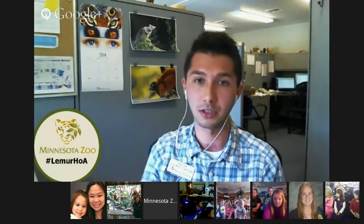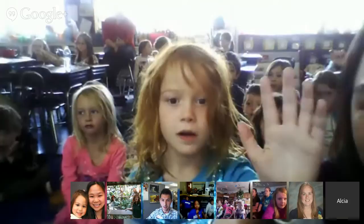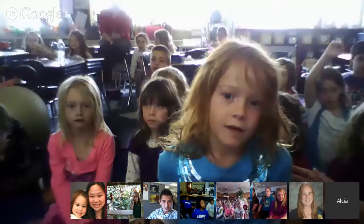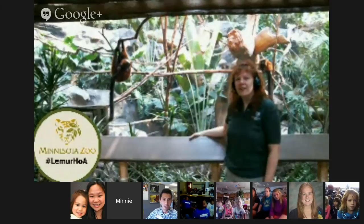Let's go ahead and get started. Does anyone from Ms. Alicia Parker's class have any questions? It looks like we do have a question. How do they never miss when they jump from tree to tree? Kathy, I think she's asking how they're able to jump from tree to tree without missing the branch.